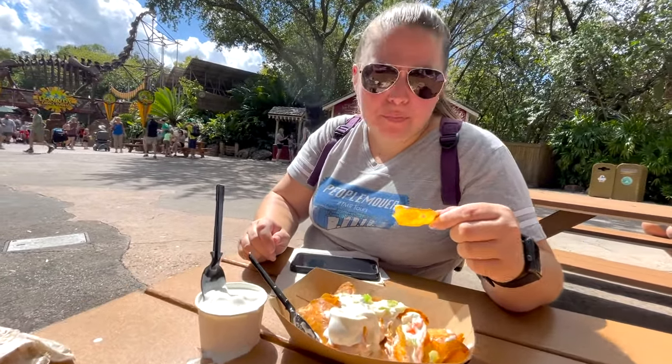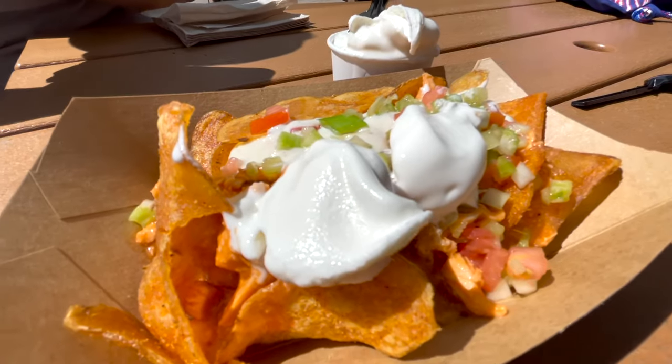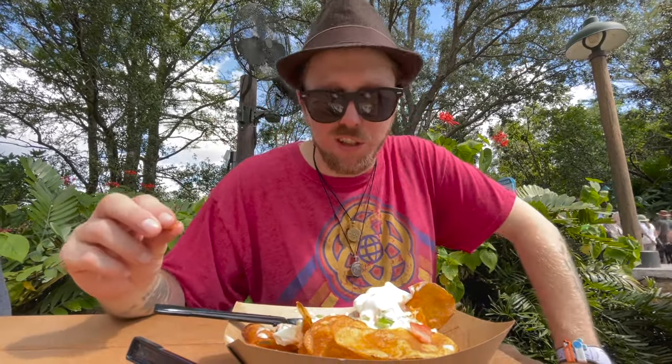Yeah, it's very savory but also sweet — it's got a nice smooth vanilla cream in it. It's a really great combo overall, very much enjoy this. Nothing to complain about, this is delicious.